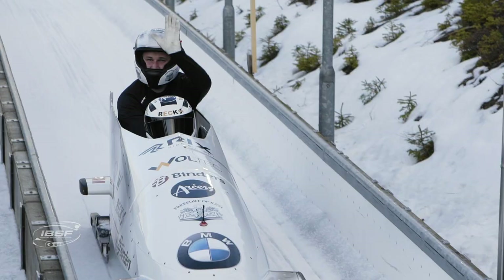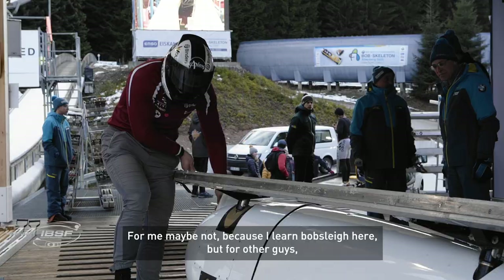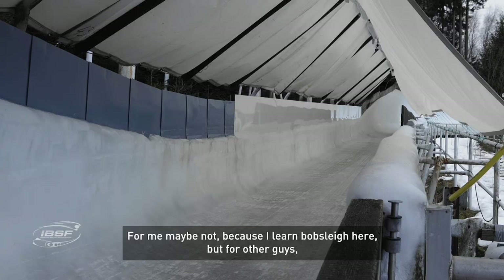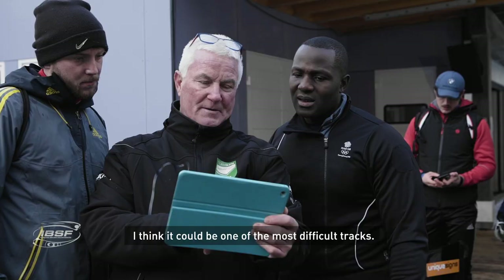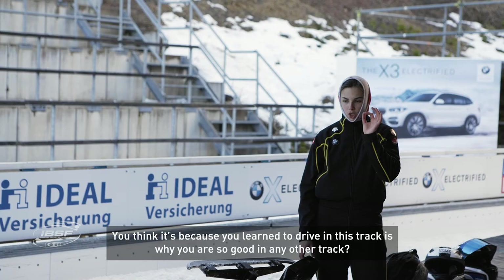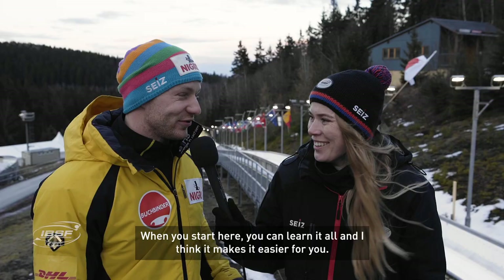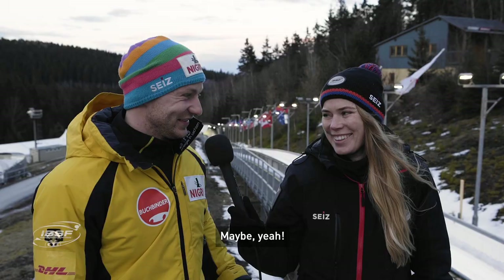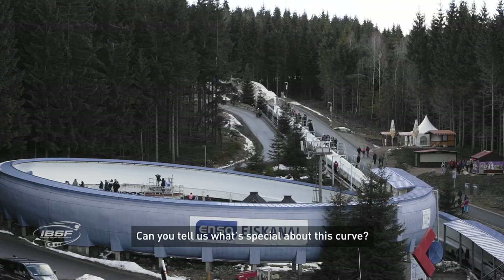Would you call this the most difficult track on the circuit? For me, maybe not, because I learned bobsled driving here. But for the other guys I think it could be one of the most difficult tracks. You think that because you learned to drive on this track, that's why you are so good on any other track? When you start here you can learn everything, and I think it would be easier for you elsewhere — if you can make it here, you can make it everywhere.